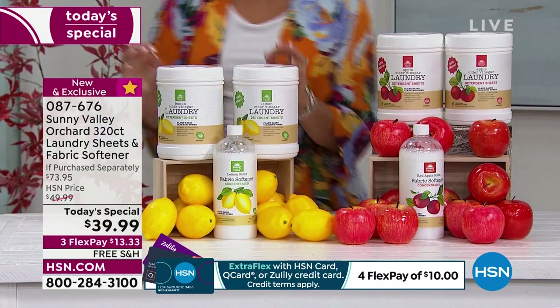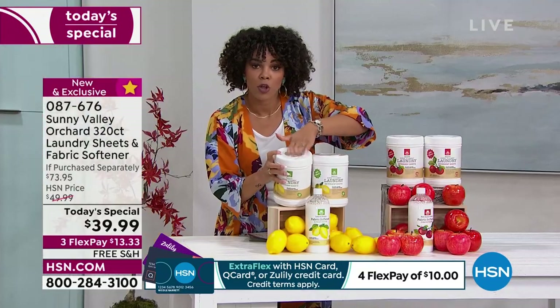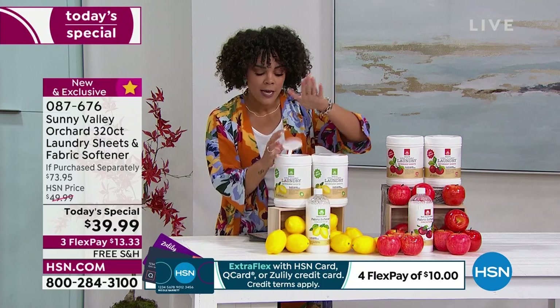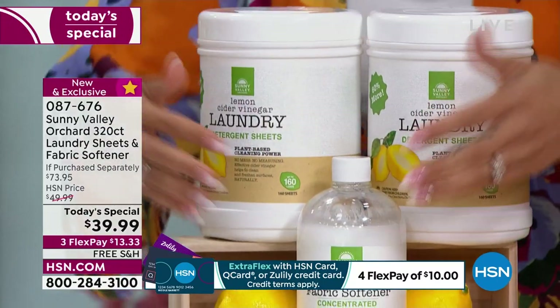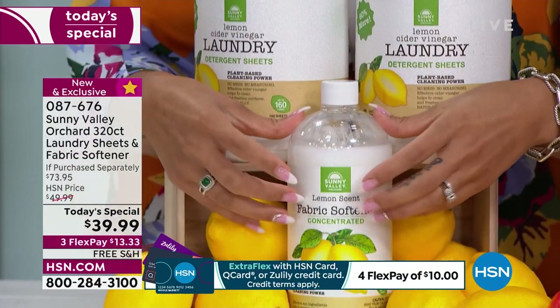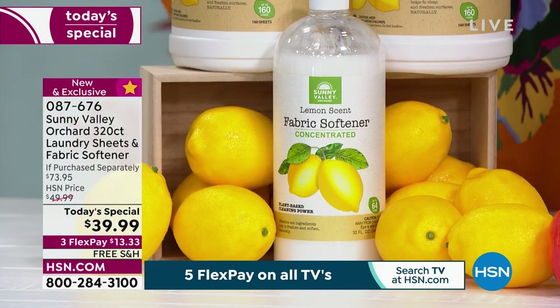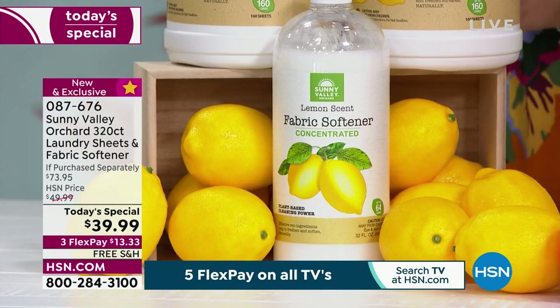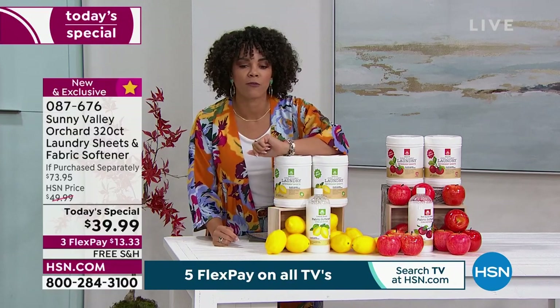All you have to do is pull a sheet out — there are little sheets in there. There are already 160 sheets in each one, and when you get two you're doubling it to 320. We also give you the fabric softener. This is close to a $74 value, and it's the first and only today's special of the year from Sunny Valley for under $40, with free shipping to your doorstep.